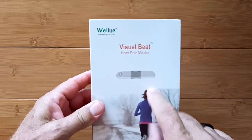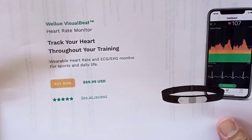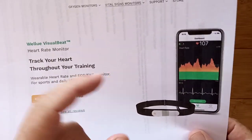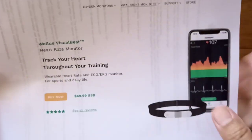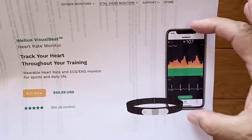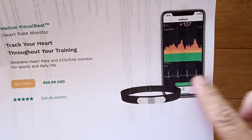What's really impressive about the Visual Beat Heart Rate Monitor from WellU — besides the really great price of $70 — and by the way, I'm going to give you a little special treat: 15% off that and anything else in the WellU catalog. What's really impressive is you can see it right on the app on the phone. You have your heart rate, which is what these bands normally do, but you also have ECG, all for $70.